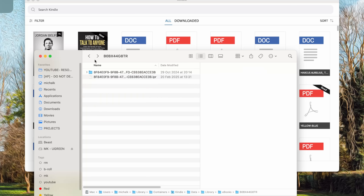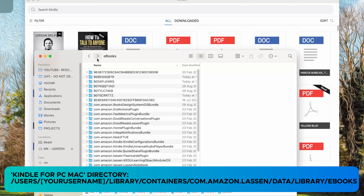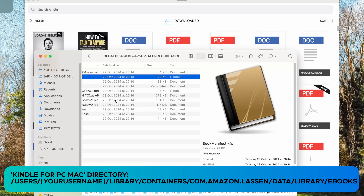Now if you're using the Kindle app for Mac, unfortunately this process won't be as useful as the PC method. While the app does store downloaded books on your Mac, the files come in different formats like AZW8 or AZW9, which are more advanced KFX formats. At the moment there's no known way to remove DRM from these files. However, if anything changes I will leave an update in the pinned comment below this video.